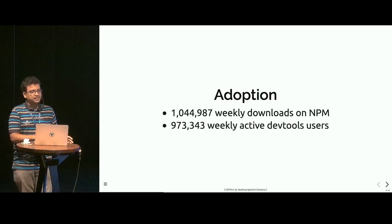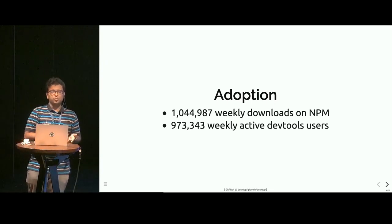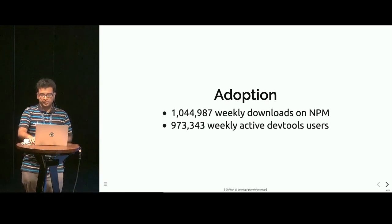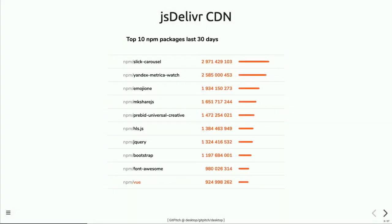These 900,000 users are using Vue in their day-to-day development work, and a significant number of them are going to write more of their future applications in Vue. These are the number of hits on the JS Deliver CDN. Vue has over 900 million hits in the last 30 days — that's more than 30 million hits a day. That's pretty huge. If you compare it with the NPM downloads number, this is way, way higher, because Vue provides a drop-in solution as well.